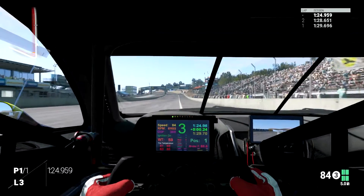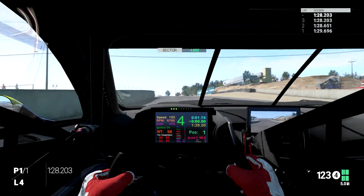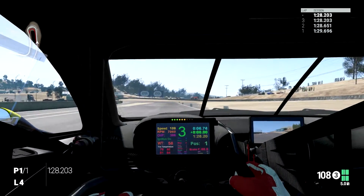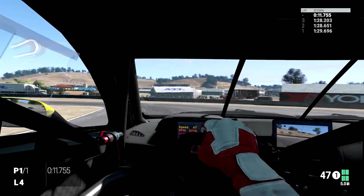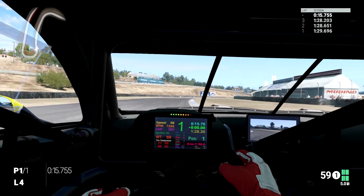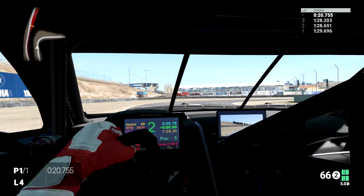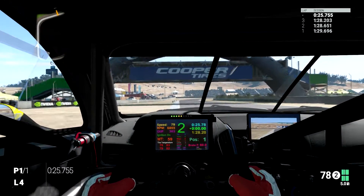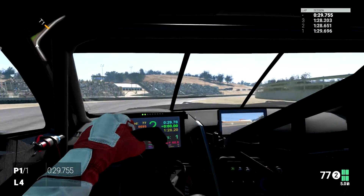Come on — 1:28.2, that's not bad. I know it could be crap, I have no idea, I've got no reference for this track. But I quite like this car, it's very nice. I don't like it as much as the Corvette — it feels a little bit heavier, there's a hint of understeer and you do get a little bit of snap oversteer through some corners. But overall it's pretty well set up as it stands.